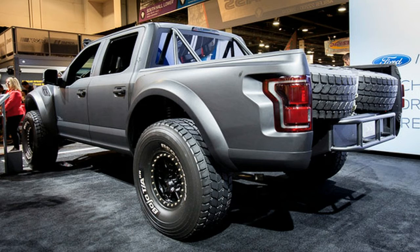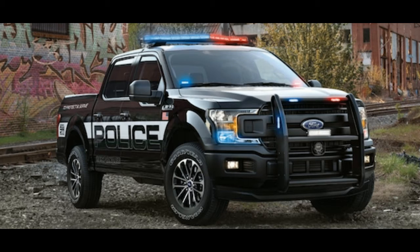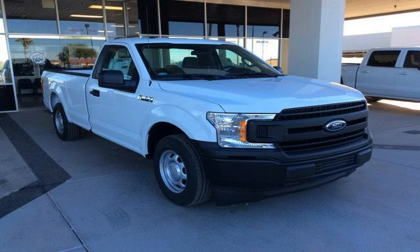The high-speed F-150 pursuit truck is based on a four-wheel-drive, four-door Super Crew with the FX4 off-road package. Peeking out behind the new Police Responder's massive push bar is the 2018 F-150's new face, featuring a wider grille, a contoured bumper, and larger headlamps.